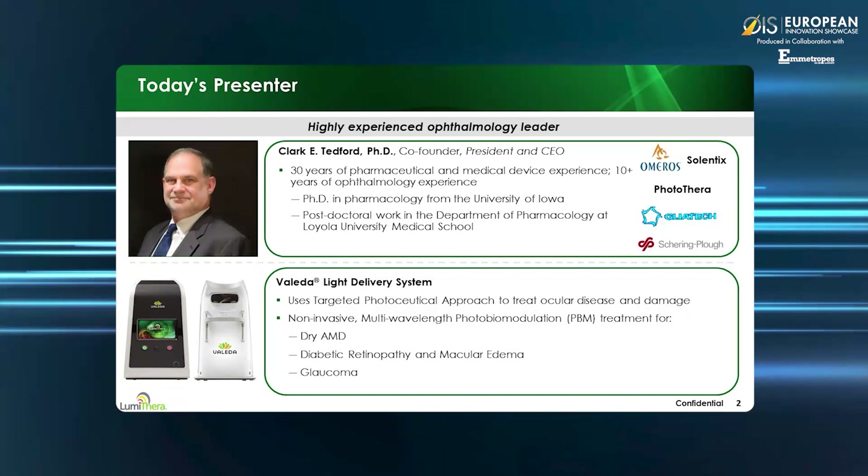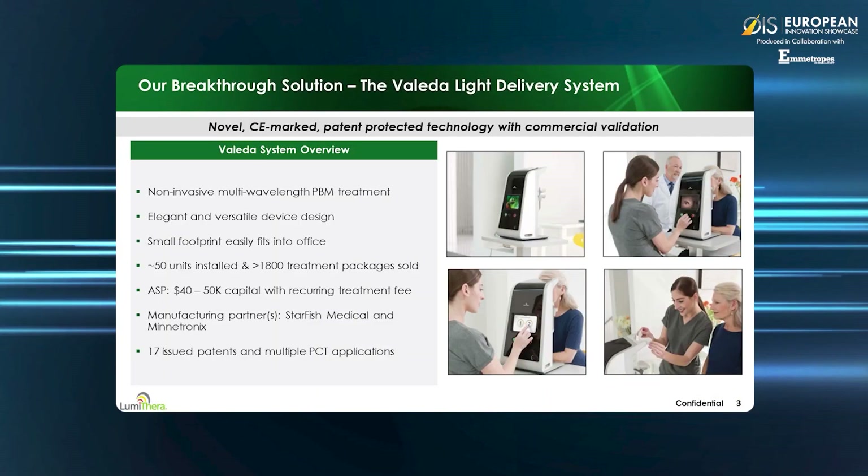Our focus to date has been on dry age-related macular degeneration. The Valeta provides a versatile device design with a small footprint that sits on an adjustable table and can be used in a small office or exam room. The treatment consists of a four-minute procedure per eye, and both eyes can be treated in less than 10 minutes. No pupil dilation is required, and after the treatments, the patient can go about their daily activities. We stimulate the retinal tissue over a course of nine short treatments administered over three to four weeks in a very flexible schedule. By stimulating the tissue, we can improve the health of the cells and get benefits in both vision and underlying pathology. The repeat treatments can provide extended benefits for up to six months or beyond in some patients. We recommend follow-up at four to six months to determine whether further treatment is needed.